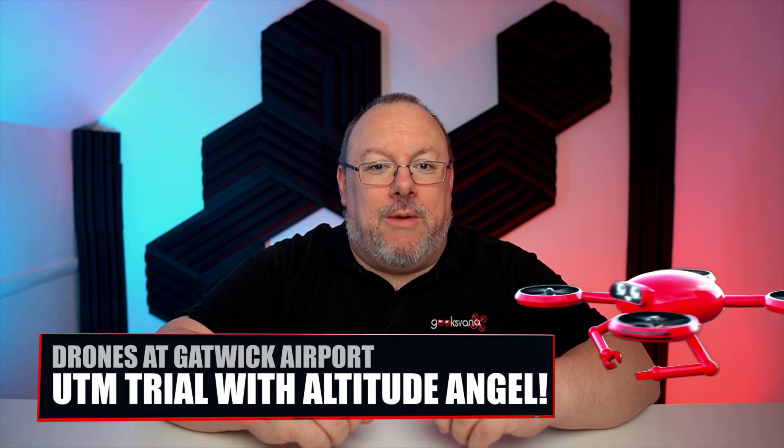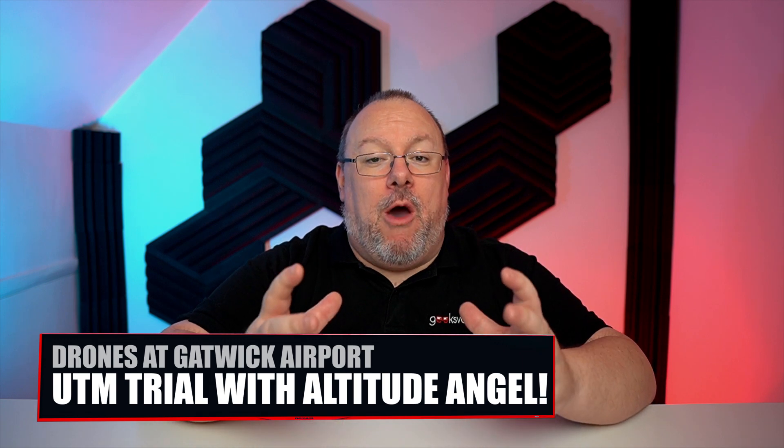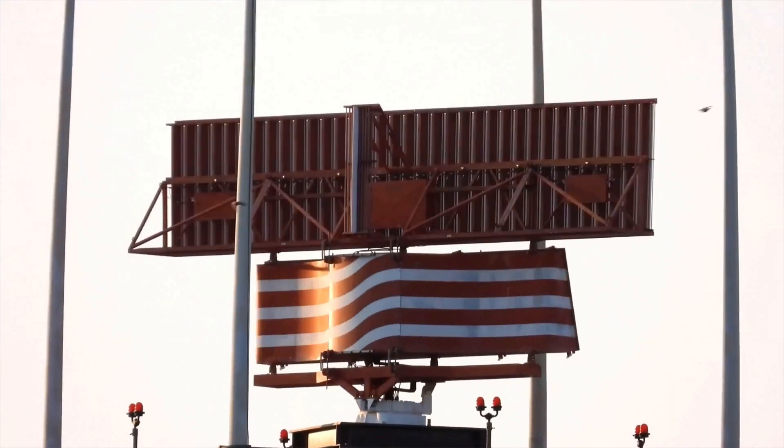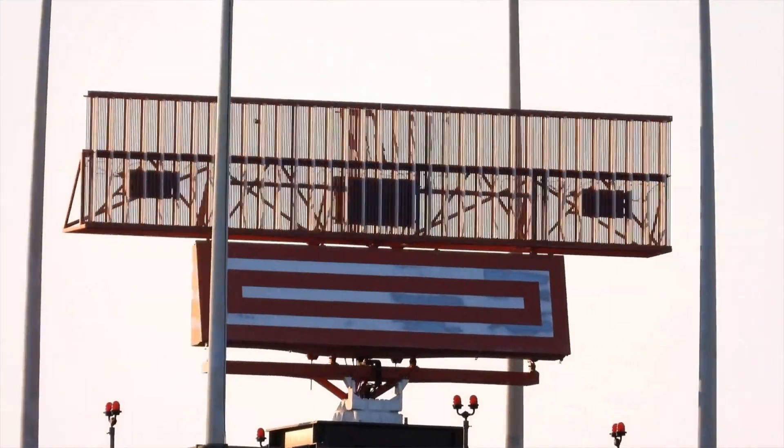Drones at Gatwick Airport — something of a controversial subject. Today we're going to be looking at how one UTM service is already trialing how to open up airspace to drone operators and making drones around Gatwick a more welcome thing. I will also confirm details of my own drone flight within the Gatwick FRZ to capture some unique shots of the airport. So stay tuned.